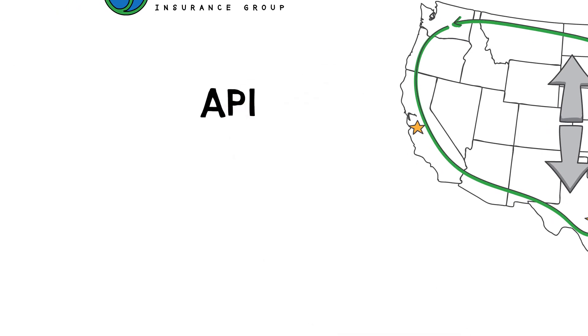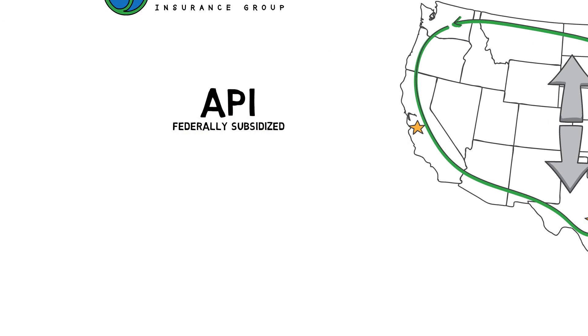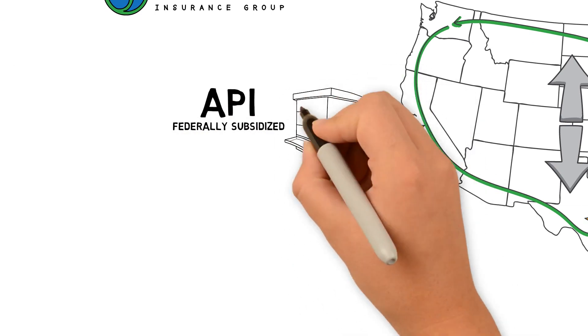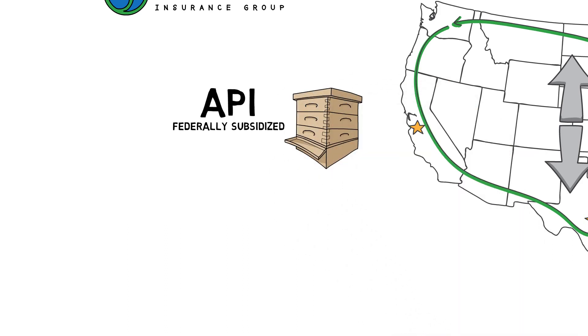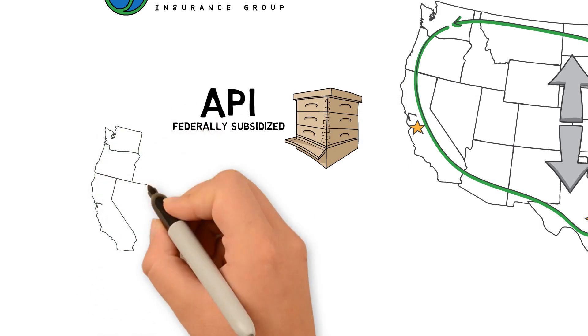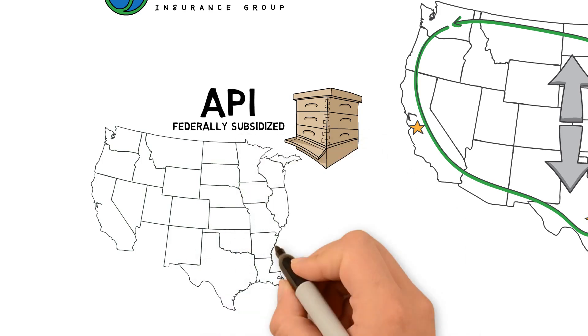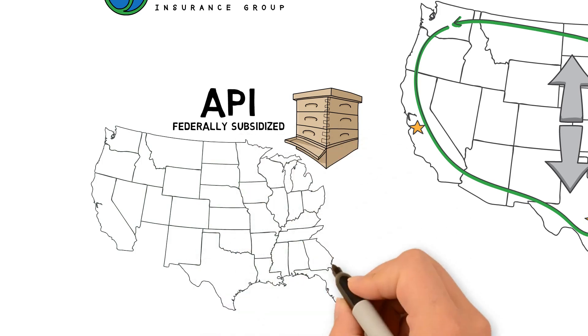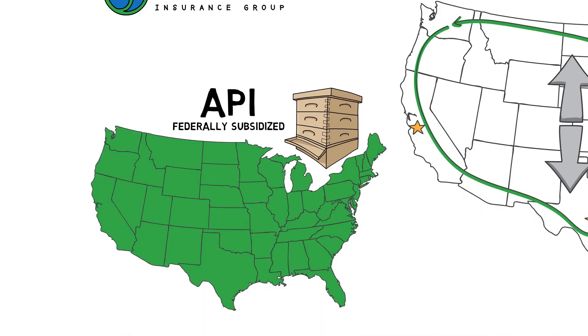Apiculture Insurance, or API for short, is a federally subsidized crop insurance program. API has been available in limited parts of the country since 2009 and is designed to cover the unique precipitation requirements of different regions across the nation. On July 27, 2017, RMA expanded the API program to the 48 contiguous states, providing increased support for this essential component of agriculture.